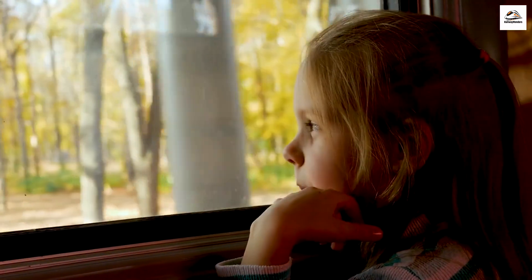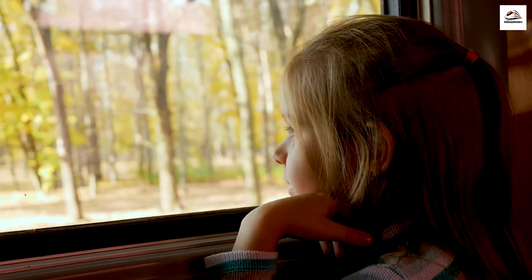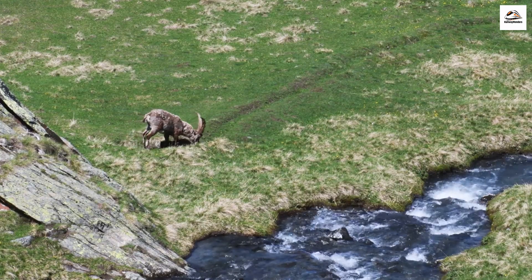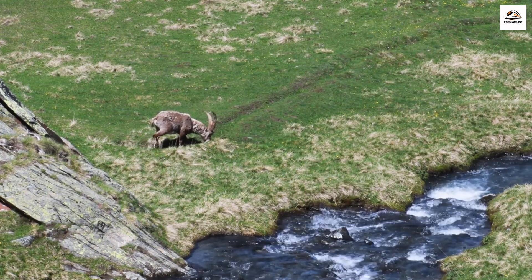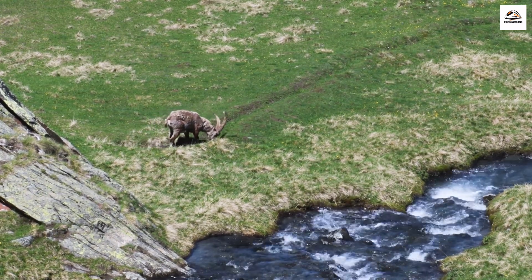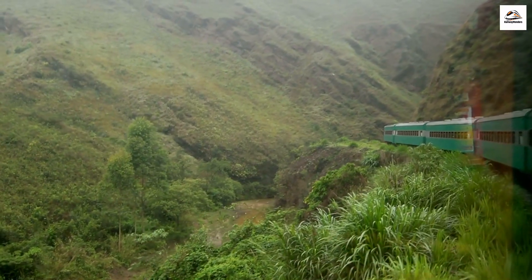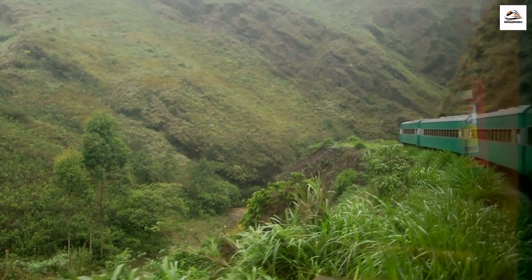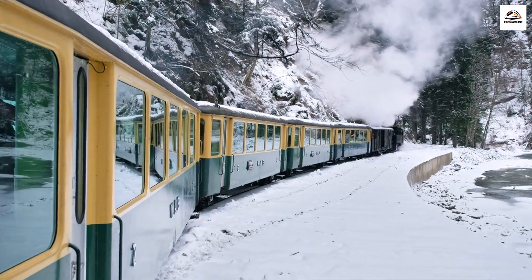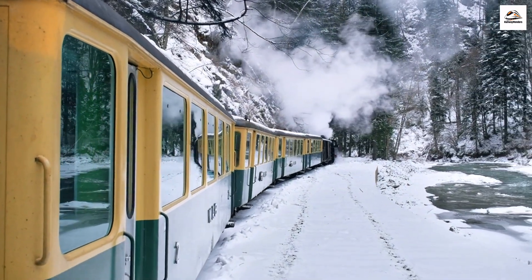The Davos to Phyllosaur route isn't only a treat for human passengers — it's also a haven for alpine wildlife. As the train winds through valleys and meadows, passengers may spot native animals such as chamois, ibex, and even the elusive red deer. The route serves as a gentle intrusion into their natural habitats, offering passengers a chance to witness the beauty of Swiss wildlife. It's a reminder that the train journey isn't just about the destinations but the vibrant life that thrives along the tracks.